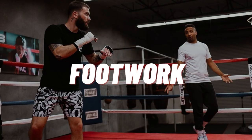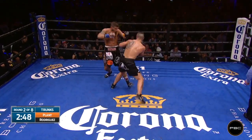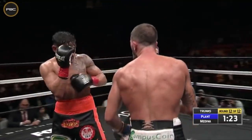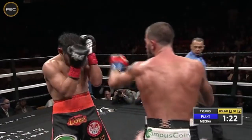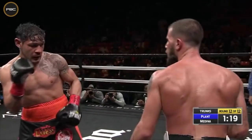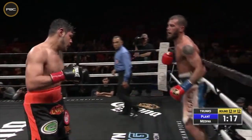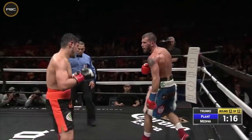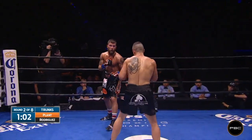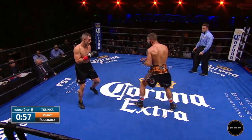Another part of Plant's style is his brilliant footwork, which resembles that of a Cuban boxer. Plant is most comfortable when he is on the back foot waiting for counters. He usually takes little shimmy steps backwards while pawing his jab or feinting, waiting for the correct moment to counter with his right or throw a combination. His use of lateral movement is also fantastic when up against a more aggressive fighter, and he will usually try to escape to his right to return to the center of the ring, controlling where he wants to be.